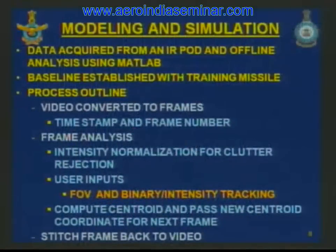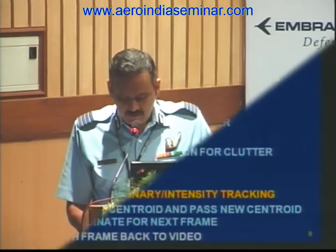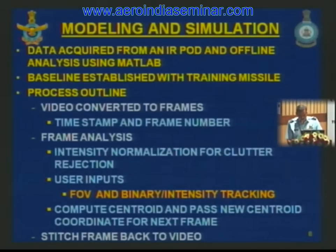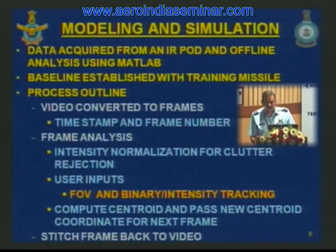I shall now describe the modeling and simulation part of the new test technique. Data was acquired from an IR pod and offline analysis was carried out using software code written in MATLAB. The IR pod was flown with the training missile to establish correlation between the two. The IR image of dispensation recorded in the pod was converted into frames, timestamped and numbered, and each frame was analyzed in software. Frames were processed for normalization of intensity for clutter. User inputs on field of view to simulate and tracking algorithm type were sought before processing. The centroid was computed inside the field of view and coordinates passed to the next frame. At the end, all frames were stitched back into a single AVI file and processed data stored for subsequent analysis.